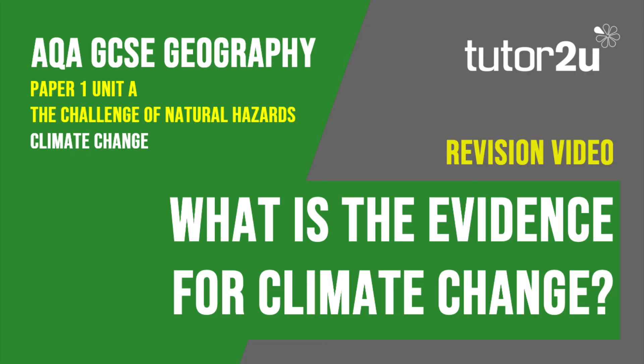That concludes this Tutor2U revision video focusing on the evidence for climate change. Thank you for watching.